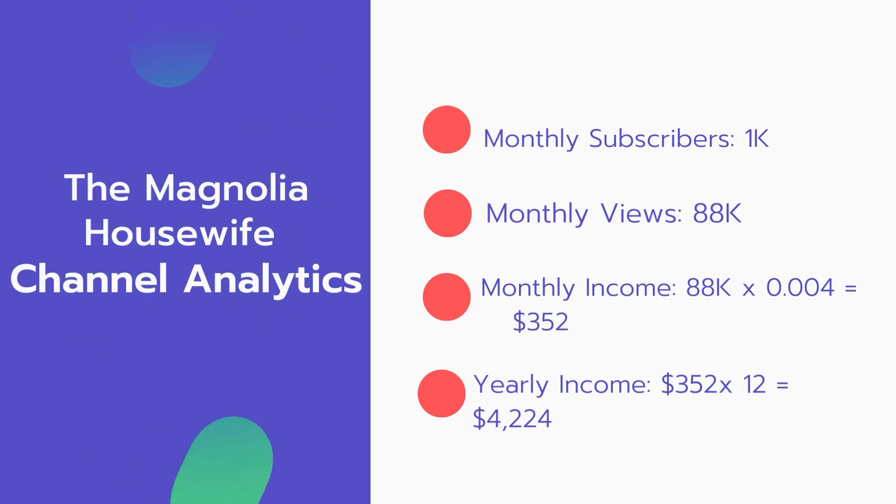And now for the income. The monthly income will be 88,000 views multiplied by 0.004, which equals $352 every month. And for the yearly income, $352 multiplied by 12 equals $4,224.